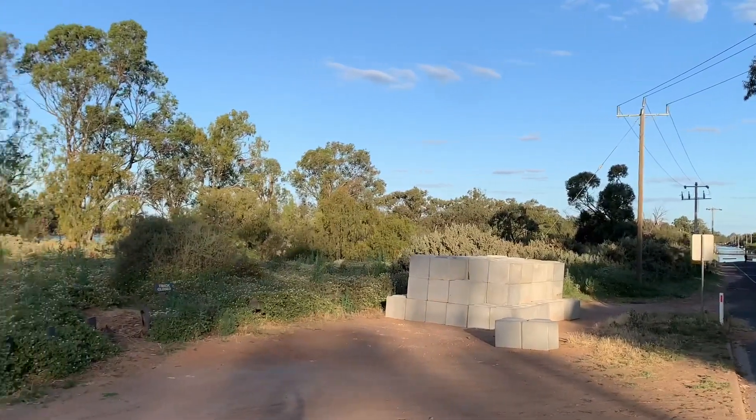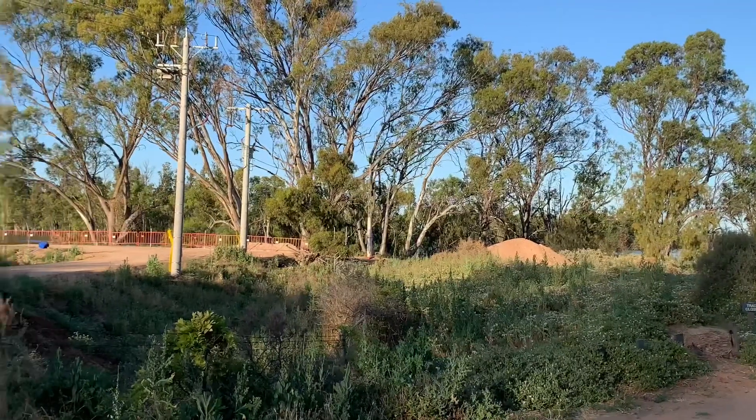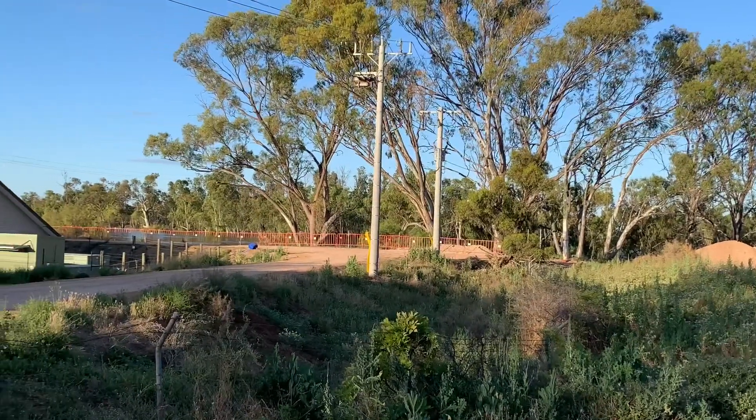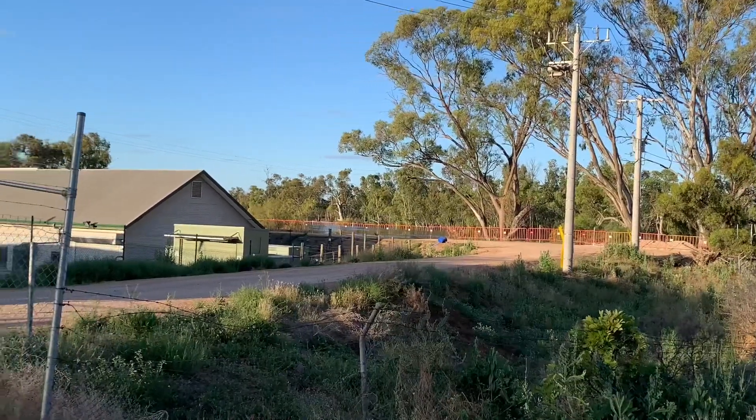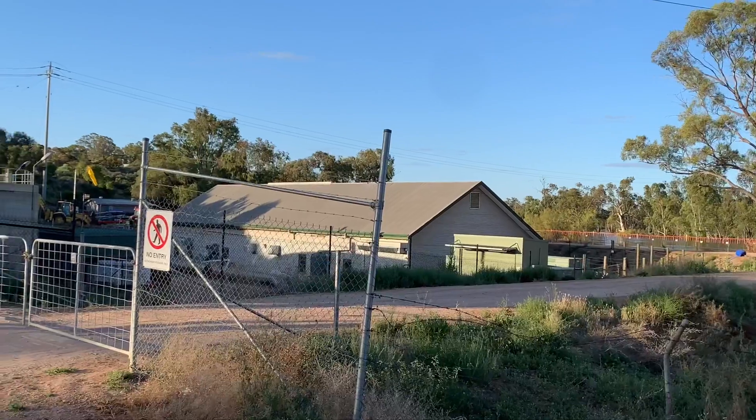So we're at the pump station here that supplies water to Mirabean. At the moment it's safe, but the authorities are monitoring it closely. The levee's holding up well there, but we'll just keep an eye on this over the coming weeks.